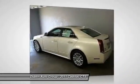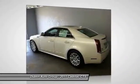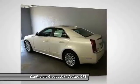Front air conditioning, power steering, alloy wheels, four-wheel disc brakes, center armrest.